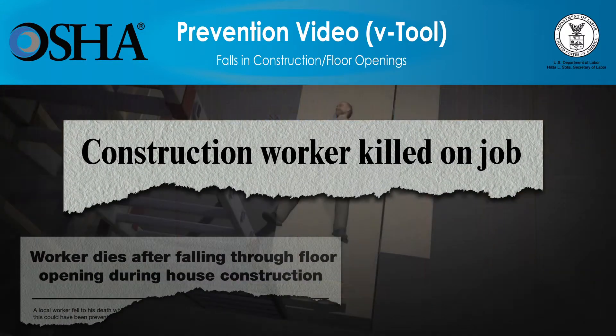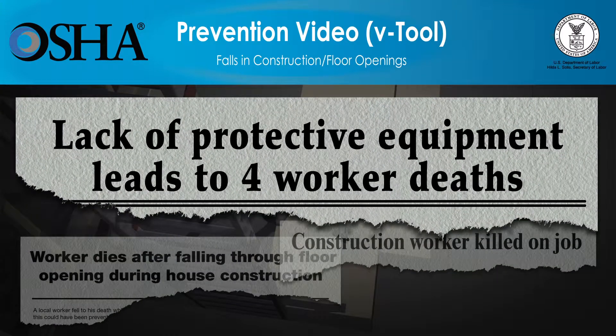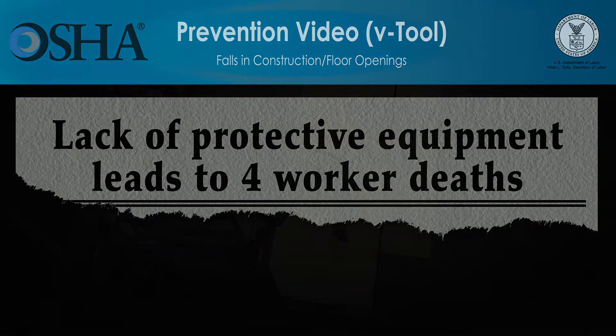But these deaths can be prevented. The video you're about to see shows how quickly falls at construction sites can lead to workers' deaths, and what employers must do so that the work can be done more safely. Employers have a responsibility to provide a safe workplace and required protective equipment. Please be advised, the scenes you're about to see deal with deaths at construction sites and might be disturbing for some people. All scenes are based on true stories.